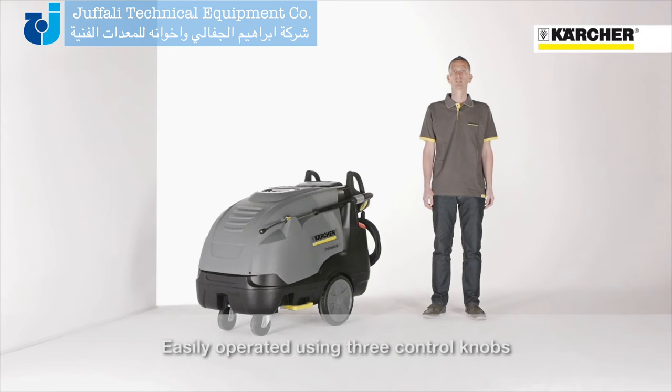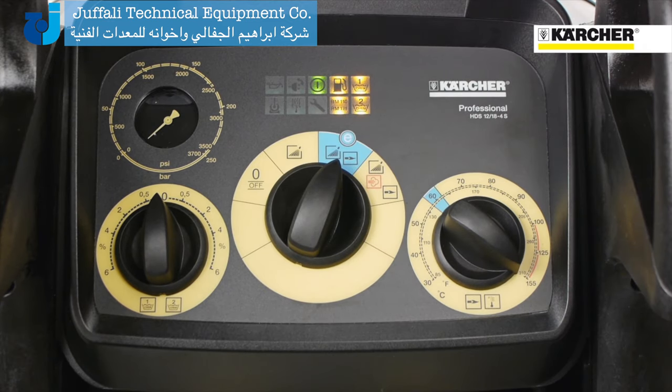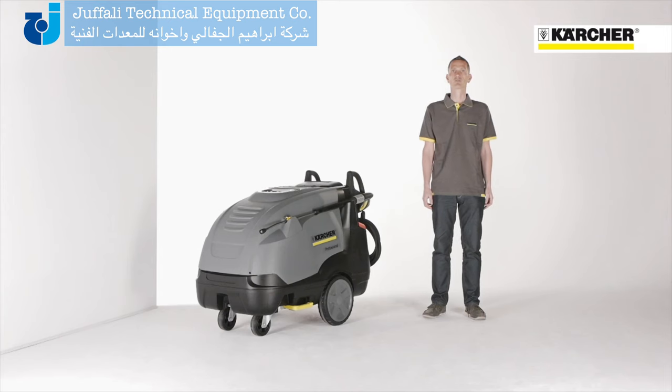If the user continues to the third position the machine is running in eco-efficiency mode. Last but not least, on the fourth position the machine is running with maximum temperature, which means 80 degrees with full water flow rate or up to 155 degrees in steam stage mode.